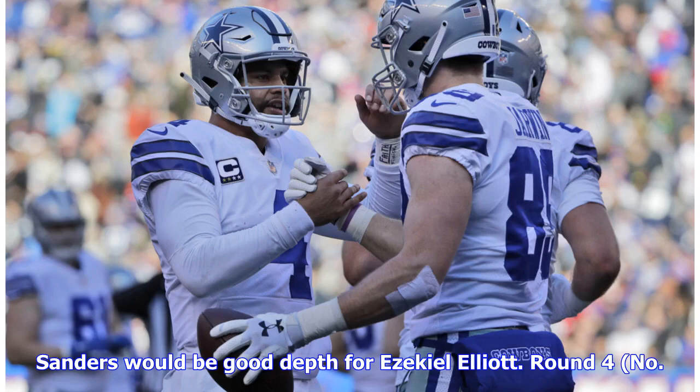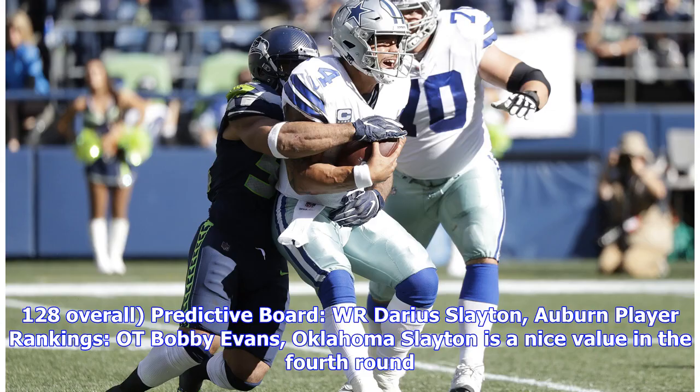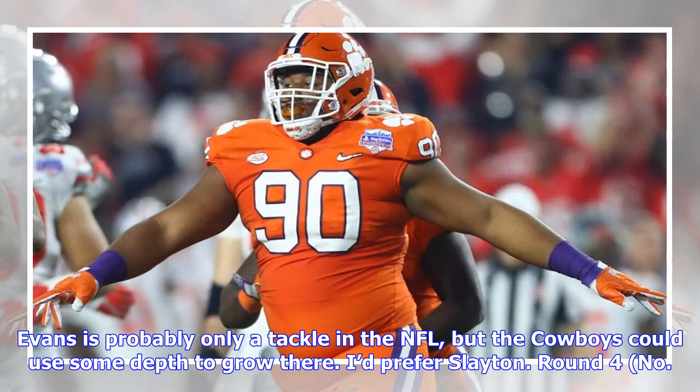Round 4, no. 128 overall — predictive board: WR Darius Slayton, Auburn; player rankings: OT Bobby Evans, Oklahoma. Slayton is a nice value in the 4th round. Evans is probably only a tackle in the NFL, but the Cowboys could use some depth to grow there.